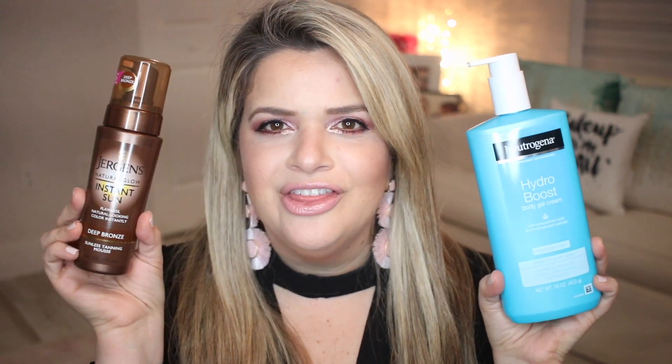So let's get started with my drugstore haul. The first two items I got together because I was going to use them together. I saw them in a Makeup by Tiffany D video where she showed her sunless tanning routine. She recommended this Neutrogena Hydro Boost Body Gel Cream — it has hyaluronic acid. I really wanted this because it's a gel. I'm not the best at applying body creams; I prefer body oils that disappear fast. Creams can get sticky, so a gel cream is more comfortable for me.